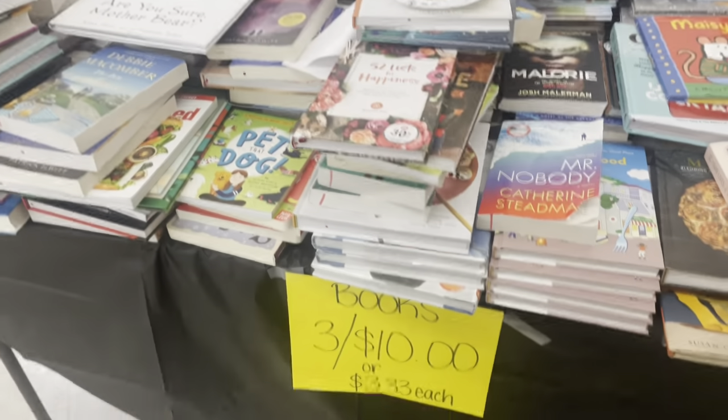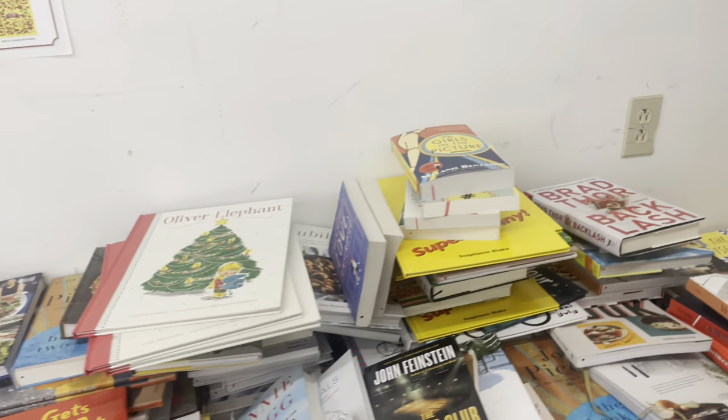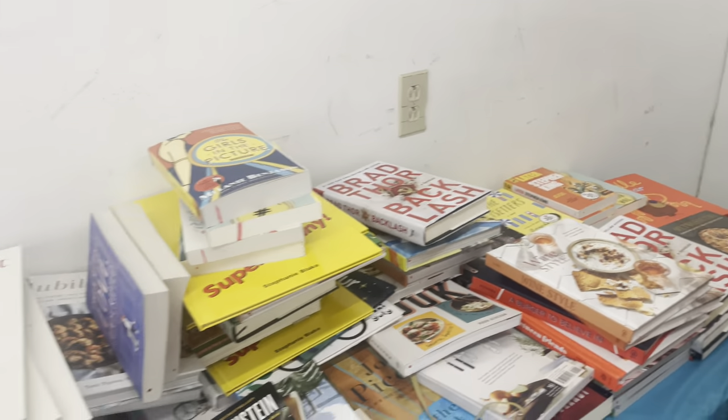I've never seen books at this place — it's so funny. I literally just told Weston they don't have books. I've never seen them here.